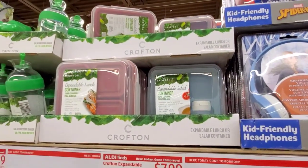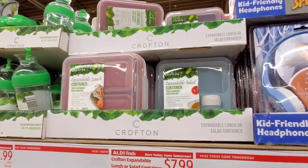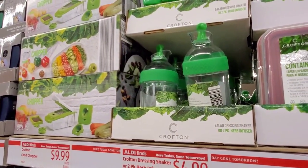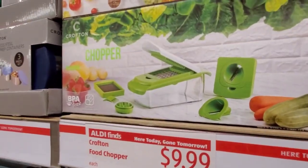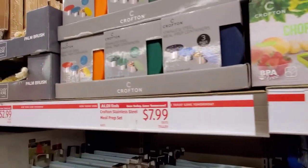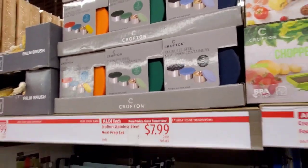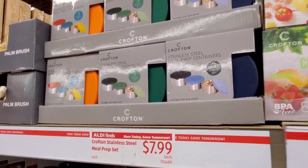Here they have the Crofton expandable lunch or salad containers for $7.99, the Crofton dressing shaker or two-pack urban fuser for $4.99, and the Crofton food chopper for $9.99. Some of this stuff definitely was not in my flyer — cool though. Crofton stainless steel meal prep set for $7.99, available in orange, green, or blue lids.